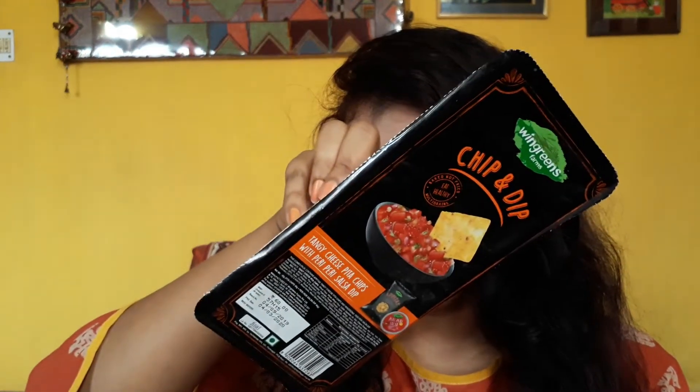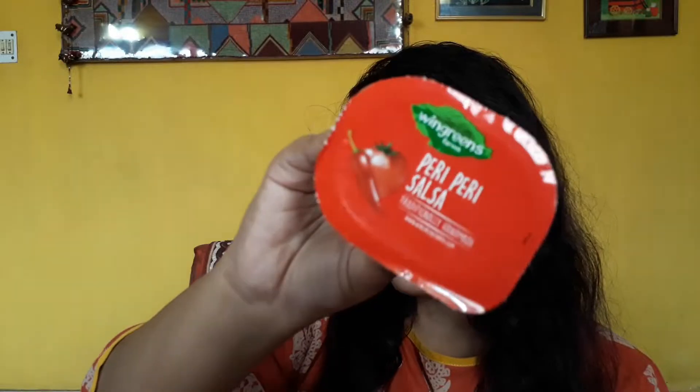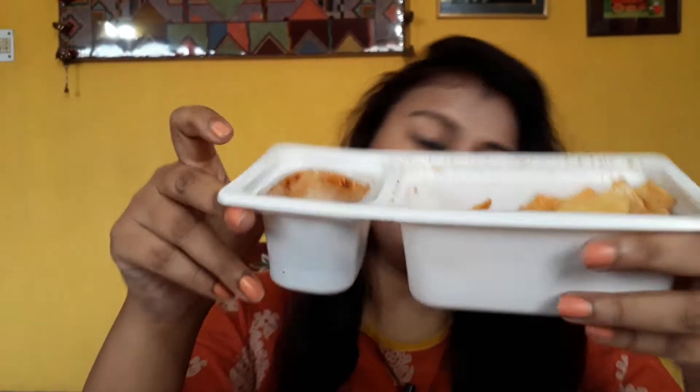I love the crunchiness — you can give me anything that has crunch and I'll love it, so the crunch factor is really good. The other product I have is the Tangy Cheese Pita Chips with Peri Peri Salsa Dip. The aroma is kind of very similar — it has a cheesy aroma. It kind of reminds me of Kurkure or cheese balls; the aroma is almost like that. Let's try the salsa dip.